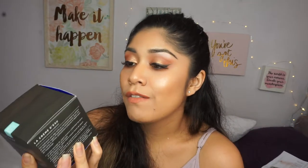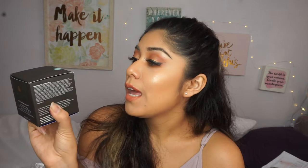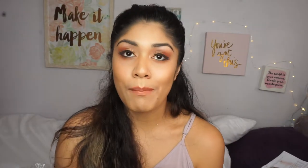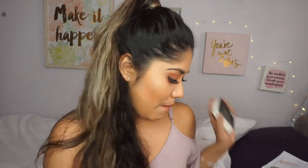The next product I got was the Tatcha Water Cream. I've heard so many YouTubers like Desi and Katie talk about this. It's a refreshing anti-aging moisturizer and I just had to try it. I also got the Too Faced Just Peachy palette for my birthday — shoutout to my friend Kim who got this for me. The colors are to die for and I definitely want to do some tutorials with it.